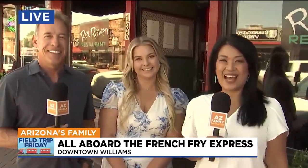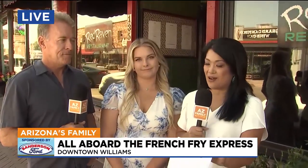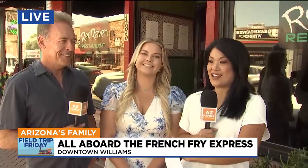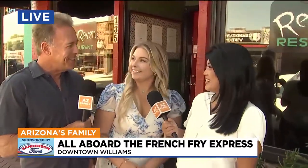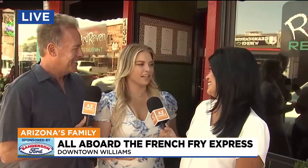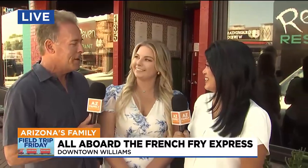Good morning Arizona, back here live for our field trip Friday in Williams. We are so fortunate to have Miss Mason Carroll, who is our Flagstaff Bureau reporter. This is the first time we're actually meeting in person. It feels like we know each other though from all the morning live shots, and you guys are so great, so we're happy to have you out here.